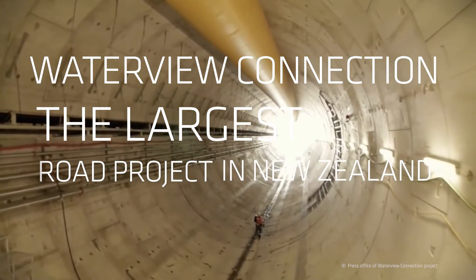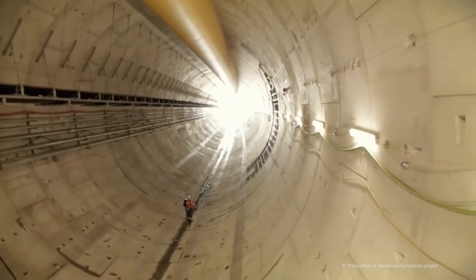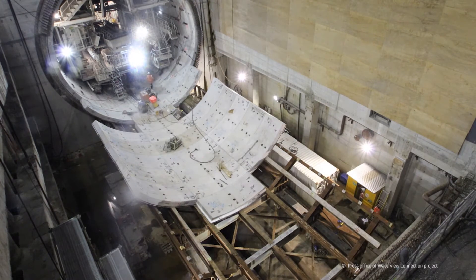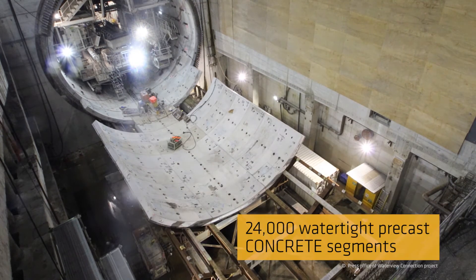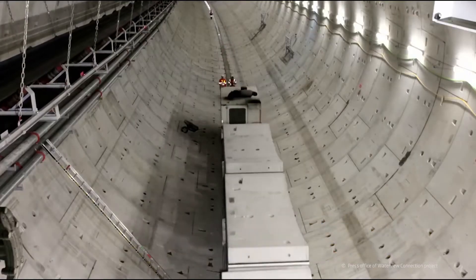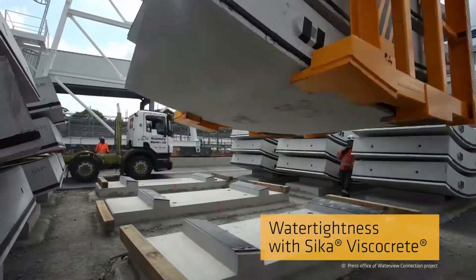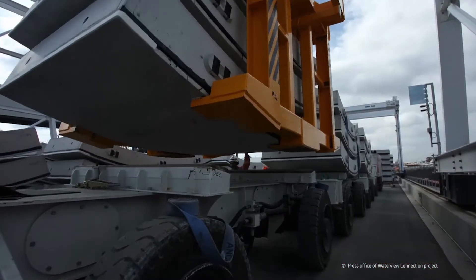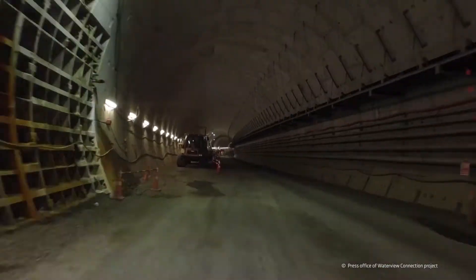Waterview Connection is the largest road project ever undertaken in New Zealand. To build this enormous motorway ring route around the city of Auckland, 24,000 watertight precast concrete segments were used, made of concrete with the specialty super plasticizer Sika Viscocrete admixture. Each of the precast elements weighs up to 10.2 tonnes.